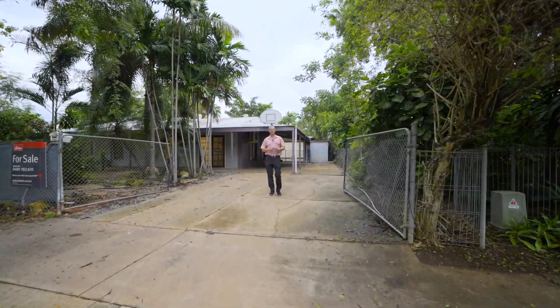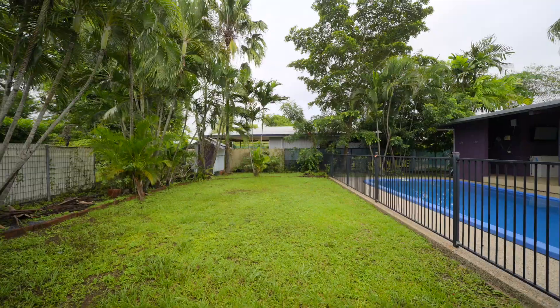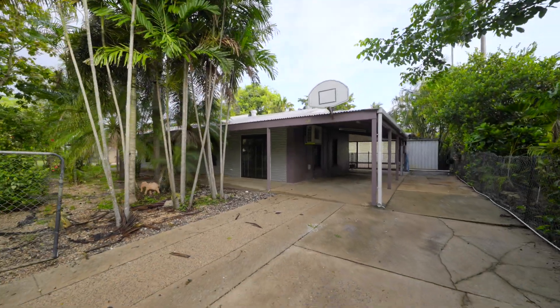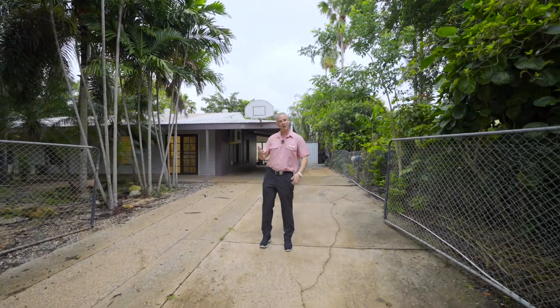Welcome to 357 McMillan's Road, Anula. Boasting a generous traditional size 817 square meter land allotment is this well presented and renovated family home. I'm Derek Hart from Elders Real Estate. Come on in, take a look through.